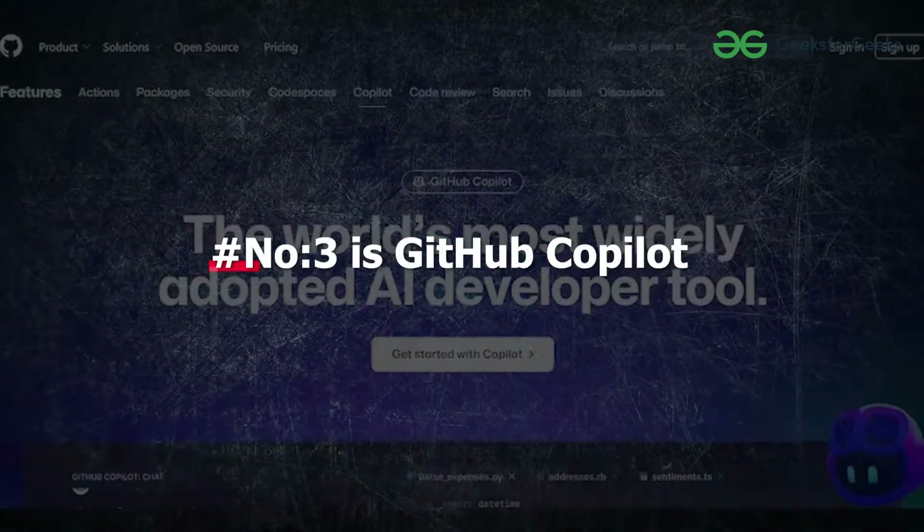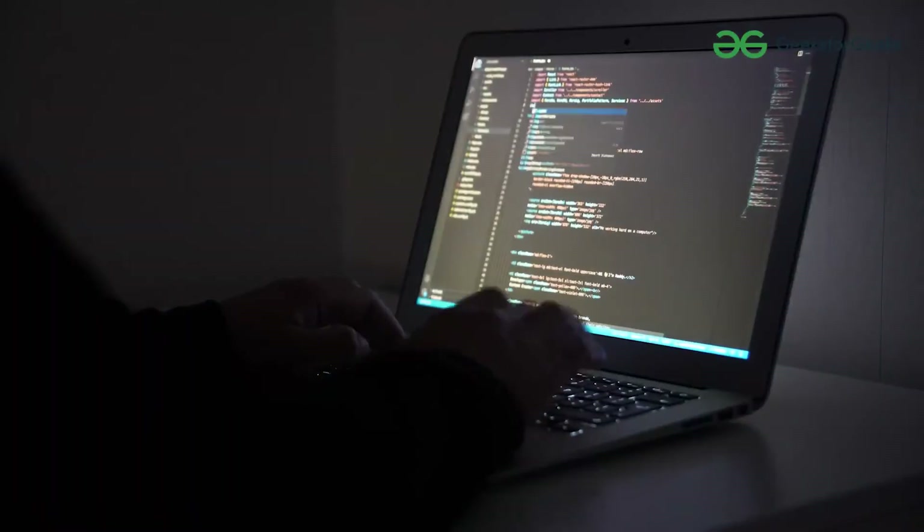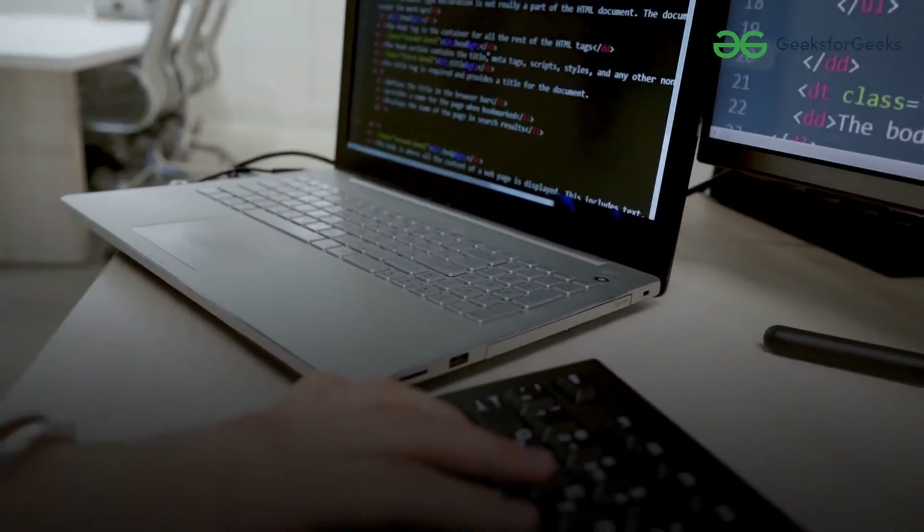Number 3 is GitHub Copilot. This tool is a game changer because many senior developers are using it and many companies have given access to their employees so that their developers can code faster and more efficiently. It is a technology built by Microsoft. It provides suggestions based on your current and previous input and is considered one of the best AI generative tools for developers out there. GitHub Copilot is not free, but its pricing is very affordable.